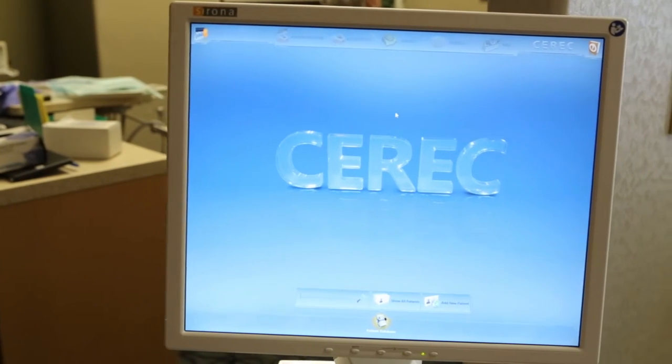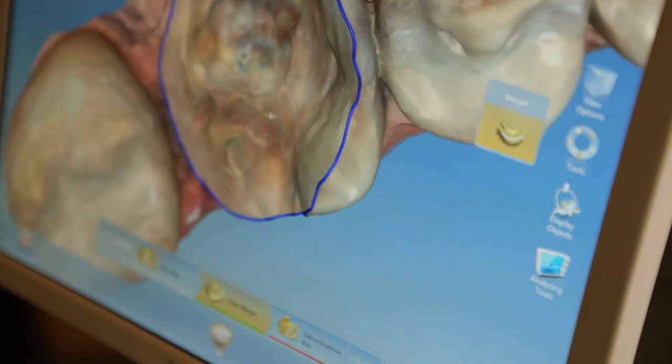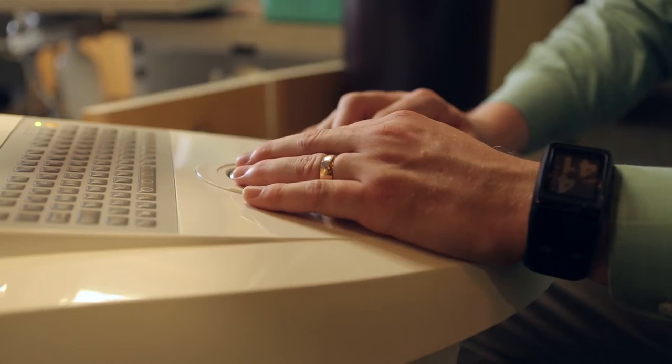I didn't think it was the best way to do it, and now with CEREC — what it is, it's a machine that we have right here in our office. It takes 3D images of the tooth, and from those 3D images we take a model and we're able to make the crown right there in the office.